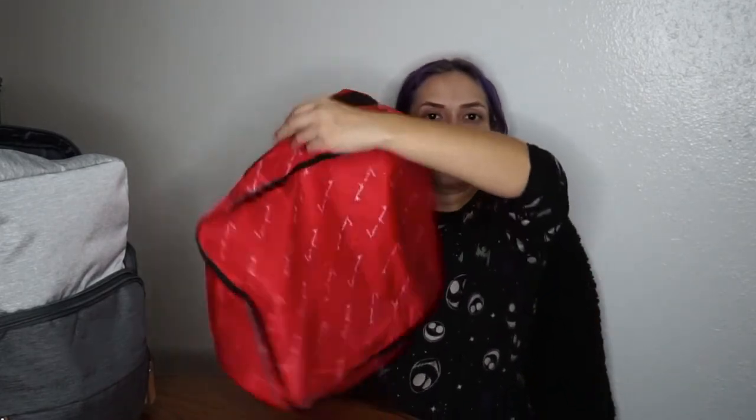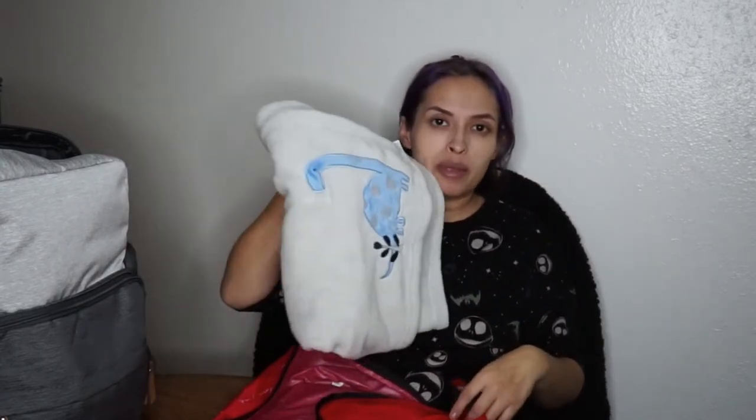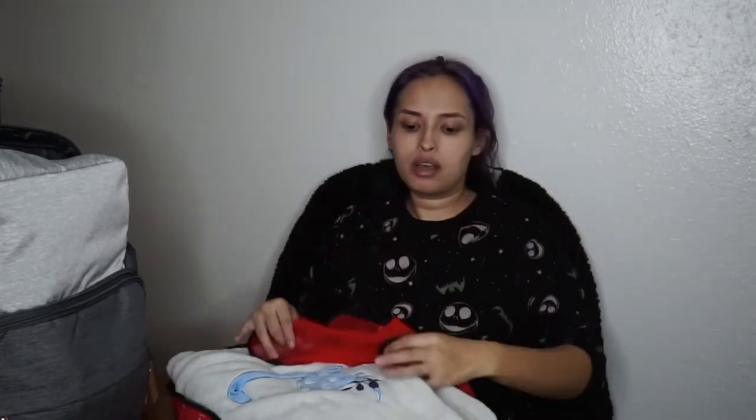I have the blanket in this bag. I also want to take this bag so I can put my dirty clothes in it for when we're leaving. That is it for the baby stuff!